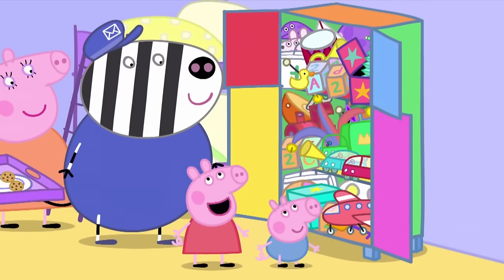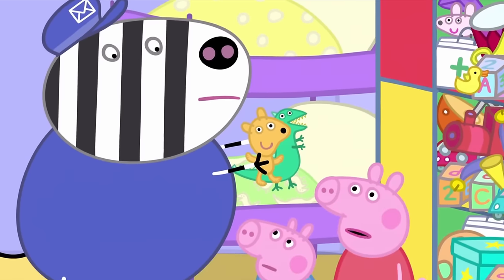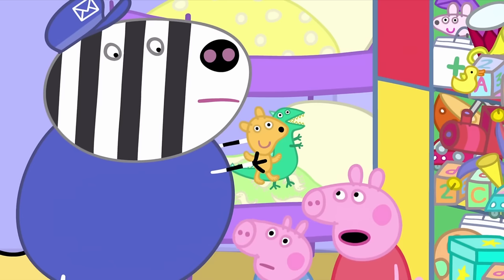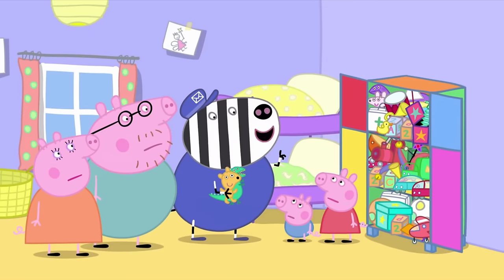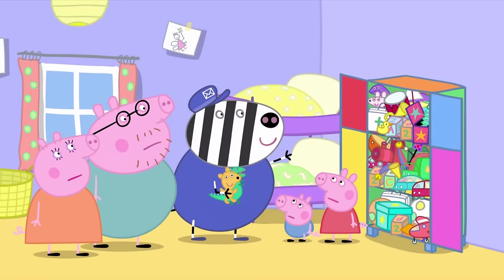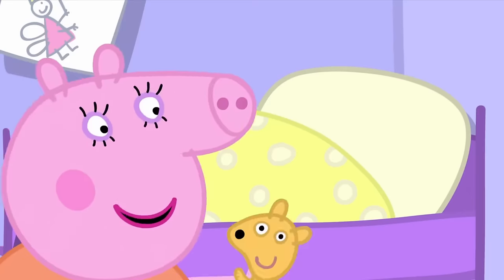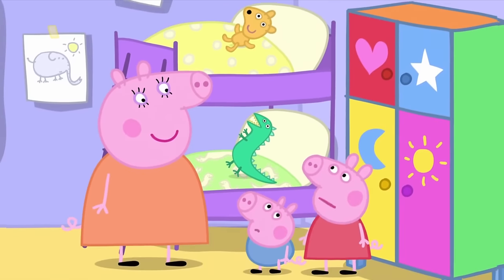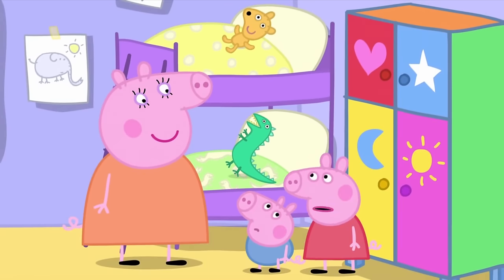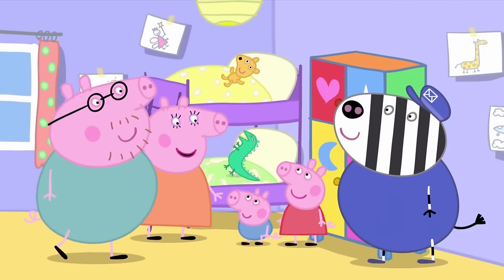Thank you, Mr. Zebra. But there's no room for these last two. Oh, poor Teddy and Mr. Dinosaur. Where are they going to live? Why not simply order another easy-to-make cupboard? No! I've got a better idea. Teddy and Mr. Dinosaur can live on your beds. But Mummy, that's where they lived before. Yes, I know. That's why it's such a good idea.